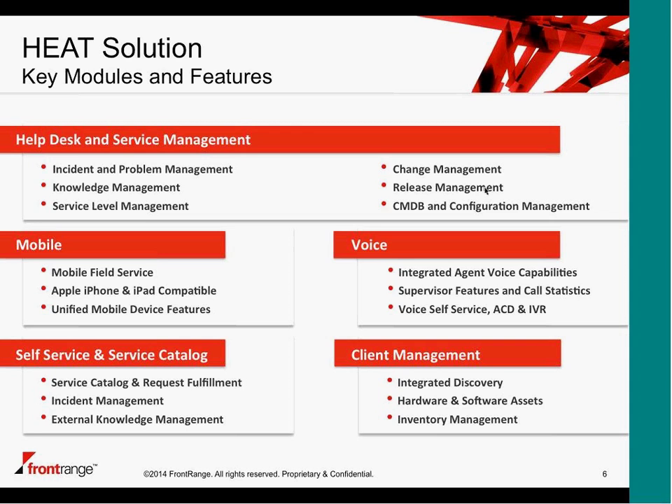It is a full-featured solution — we can do call distribution based on different agent skills, and as a supervisor you can listen in on calls and do call coaching. The client management piece includes a discovery tool that scans the environment and tells you what's on your IT network — servers, desktops, laptops, virtual devices, and network equipment. All that information goes into your CMDB, so you're getting a very accurate and most up-to-date CMDB at any point in time.